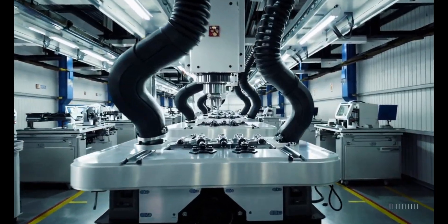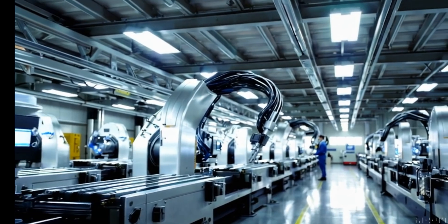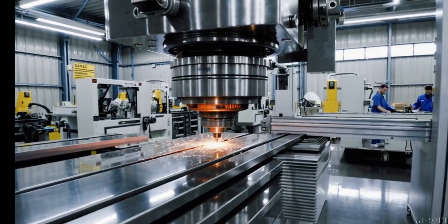Every manufactured component undergoes some level of vibration during processing. However, significant variations in vibration exposure can exist between different production lots. This is why test specimens should be selected from lots experiencing the highest vibration stress.